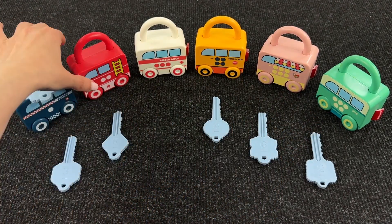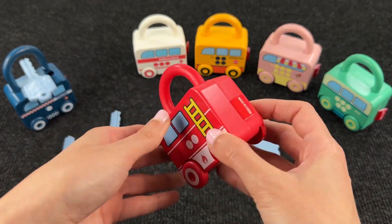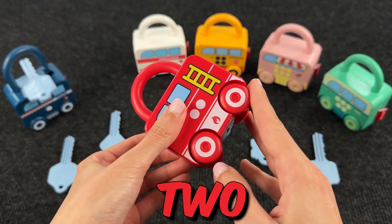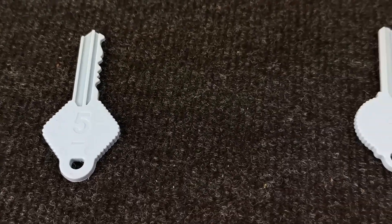Now let's check the second lock! It's a fire engine with 1 and 2 dots. We have 2 on the back! Now let's go to find the right key — the key with the number 2 on top!